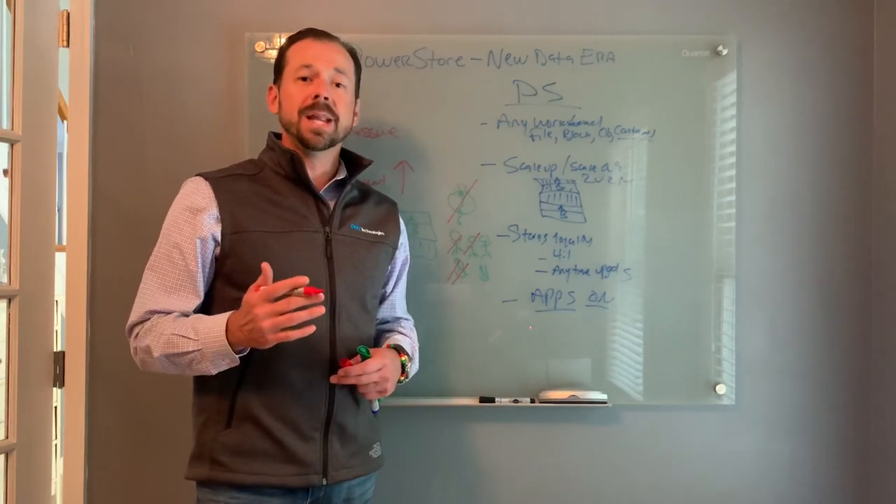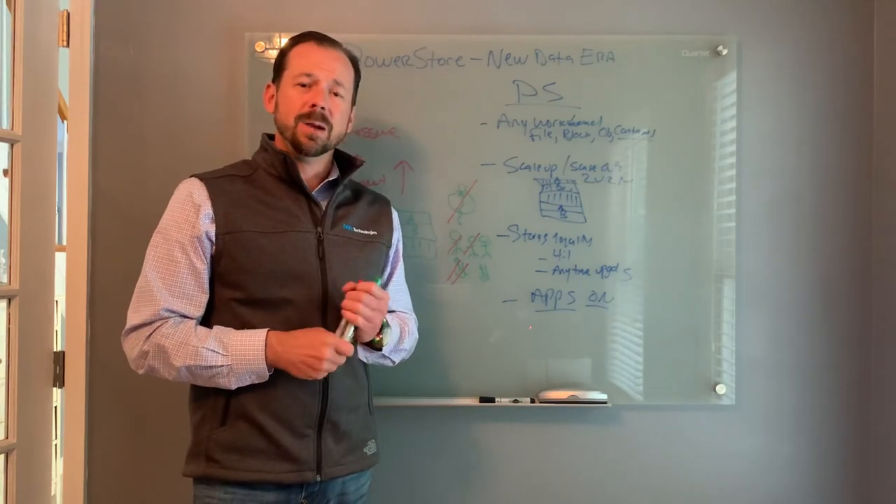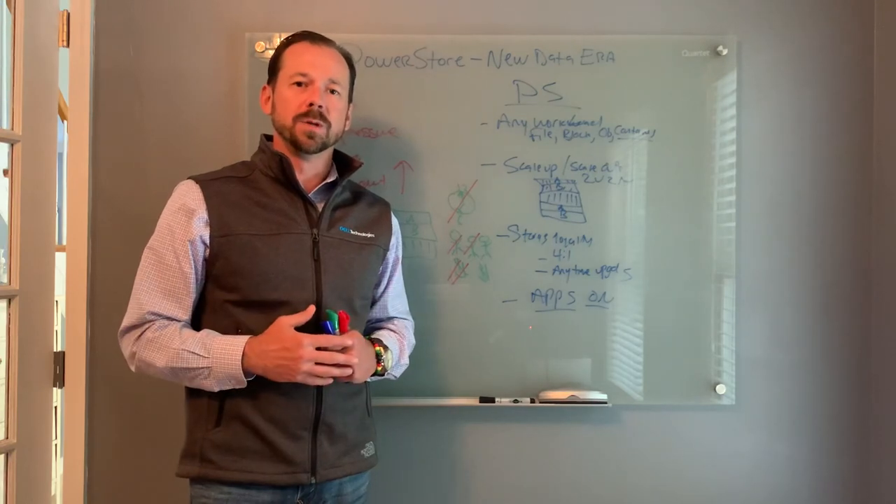What I'd like to do next is run a LiveOptics health check in your environment, so we can take a deep dive and figure out exactly how PowerStore can help you. Thank you.